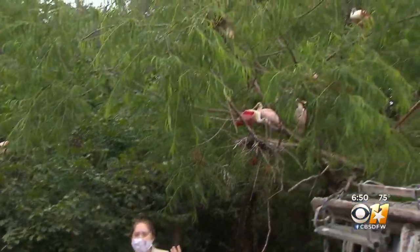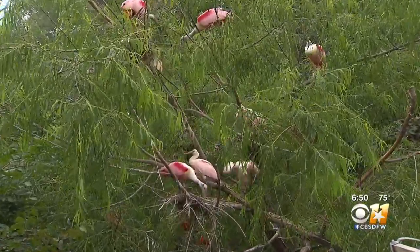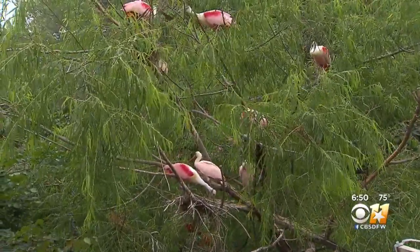So behind me — and you can also hear them — we have our Roseate Spoonbill Chicks. We currently have seven chicks that are a little over a month old, and they are close to fledging.